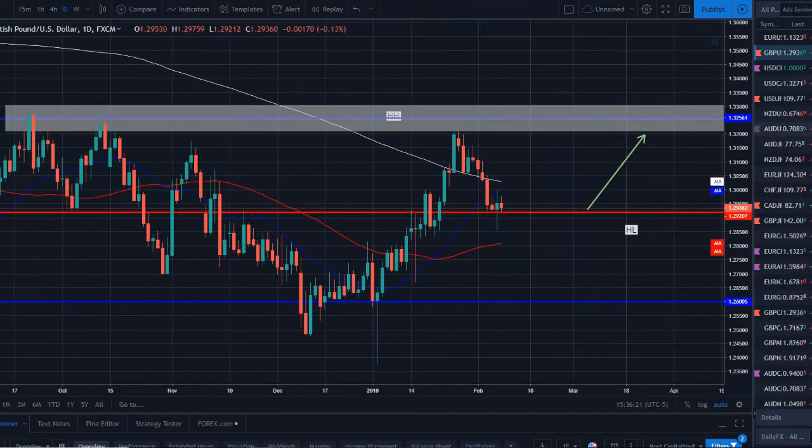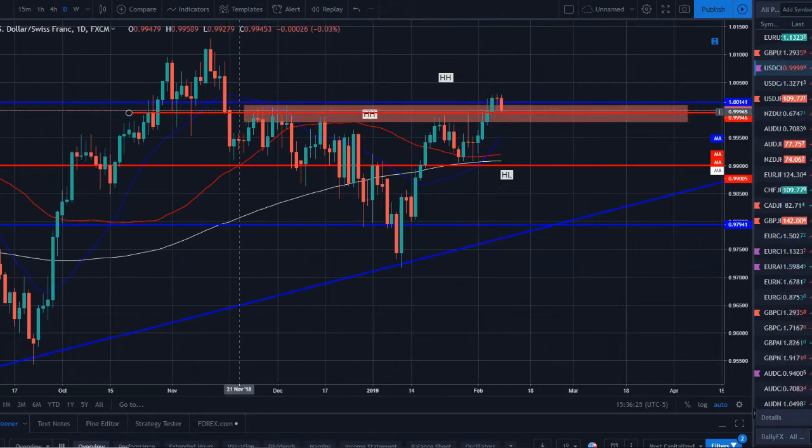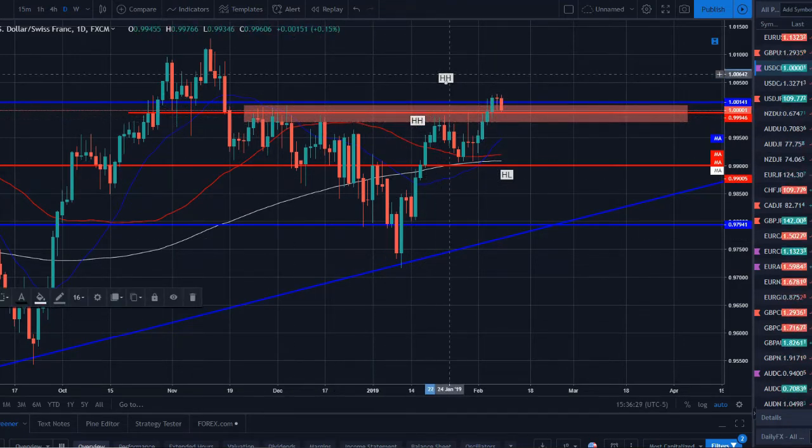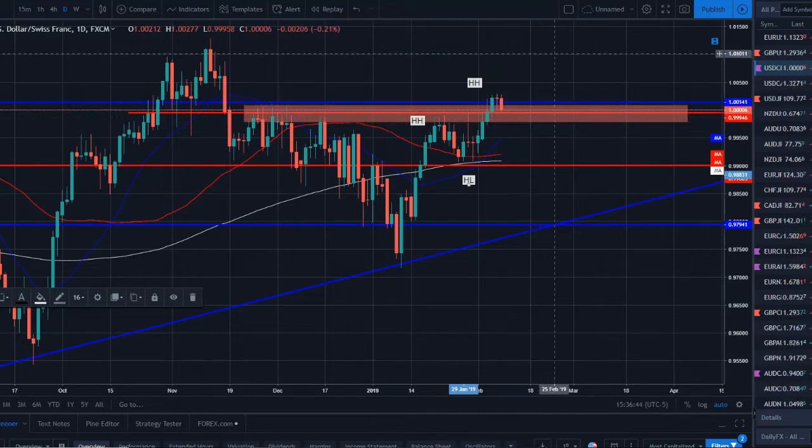USD/CHF broke above a nice level. Looking left, we're in an uptrend — higher highs forming with higher lows, and the moving averages are finally in the correct order: 20 above the 50 above the 200, moving upwards. We're getting a little evening star or bearish engulfing pattern forming here — a little pullback potential — but I think we could see a pullback and then a continuation of this move to the upside.